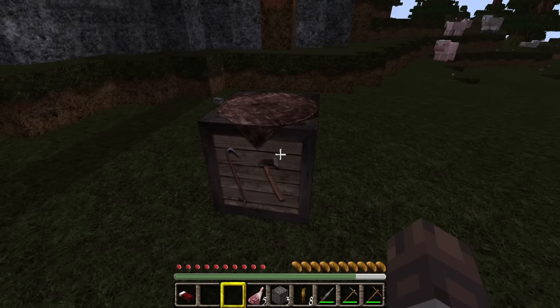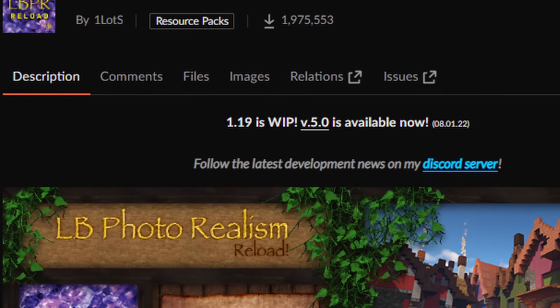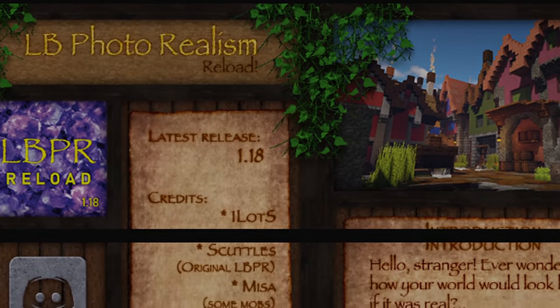Of course, there is a continuation of the pack called LB Photo Realism Reload, and it looks insanely beautiful, so absolutely check it out and give it some support.